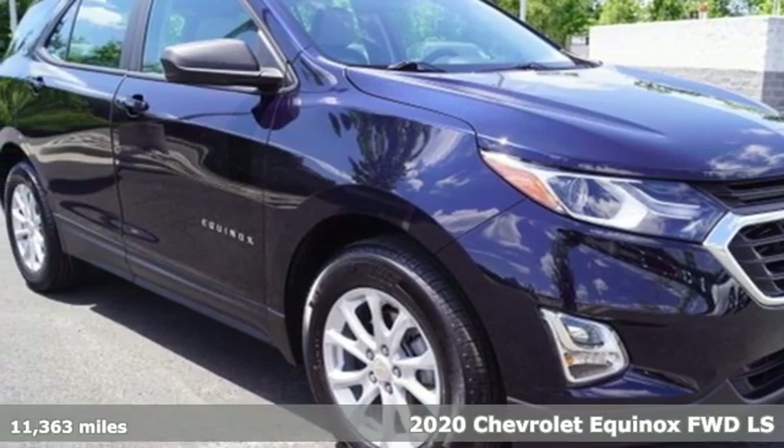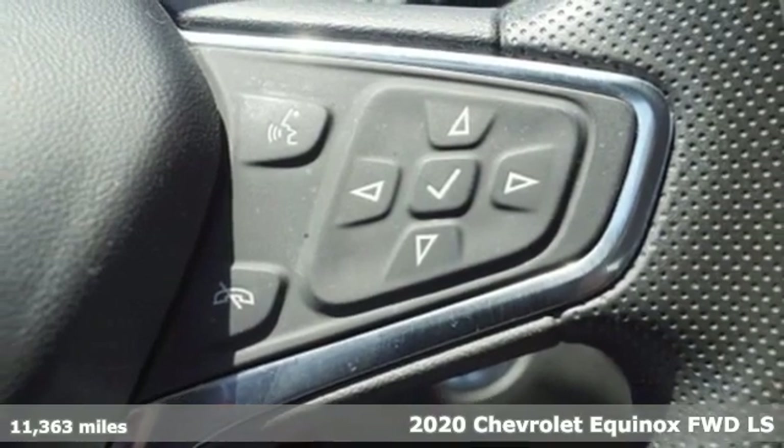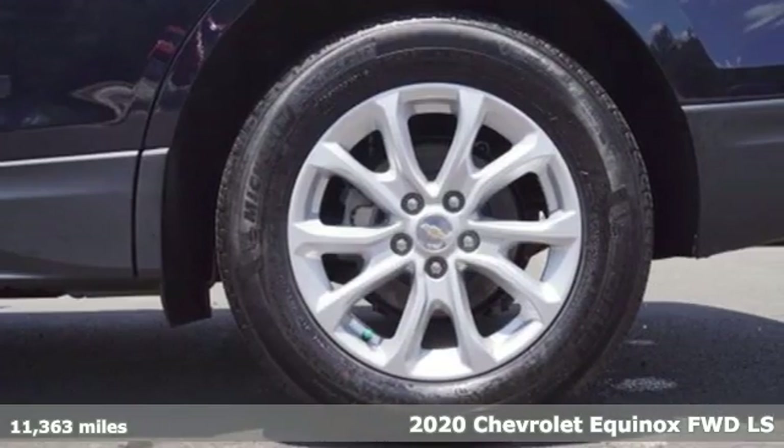Here's a 2020 Chevrolet Equinox, designed to handle life's journeys and all the equipment it requires. Plus, it offers an exciting list of features.